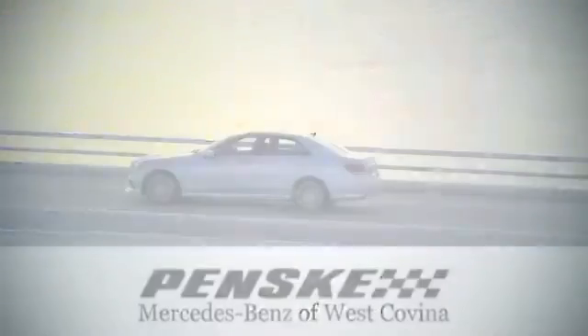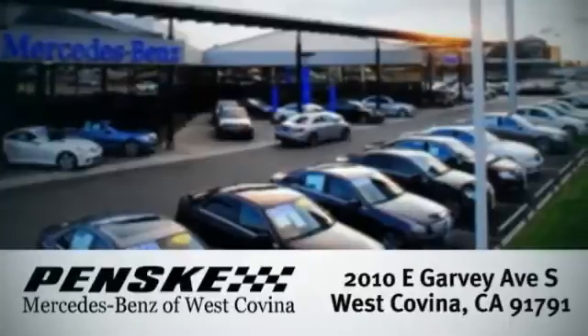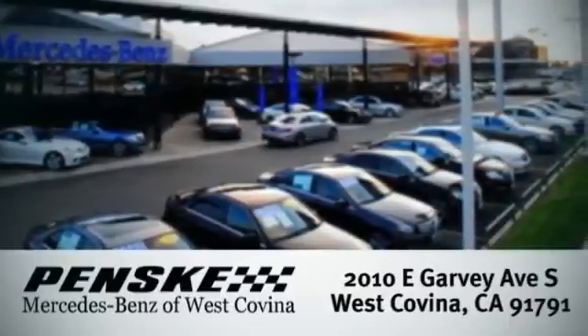Come in for your test drive. Visit today. We're conveniently located at 2010 East Garvey Avenue South in West Covina, California.